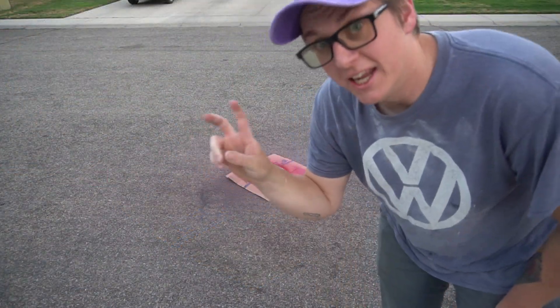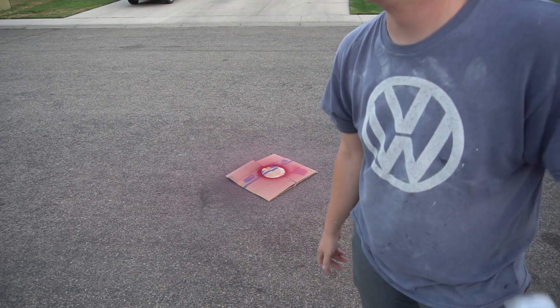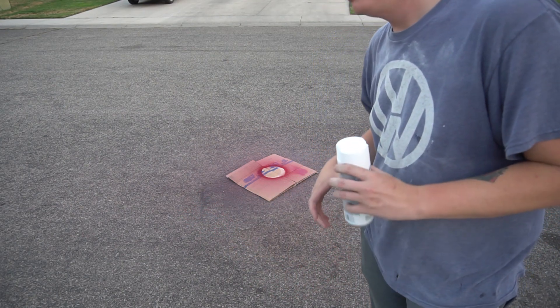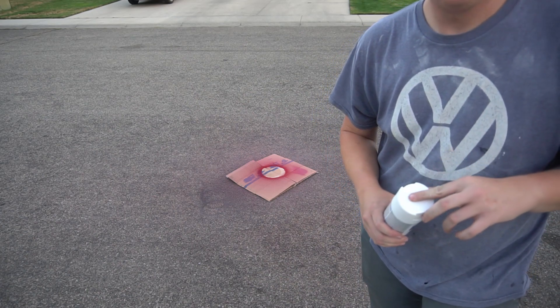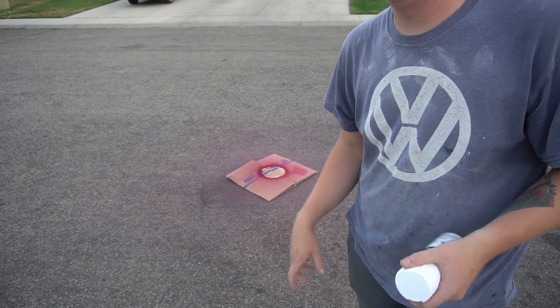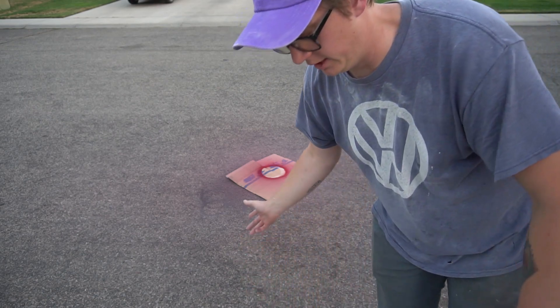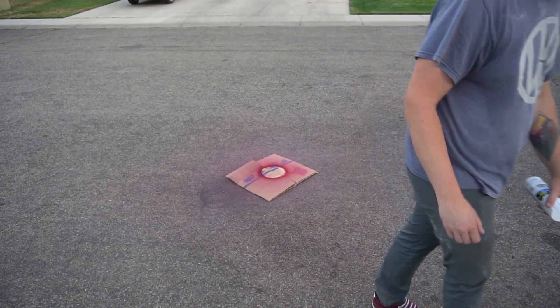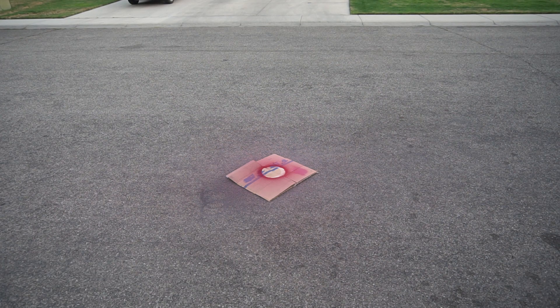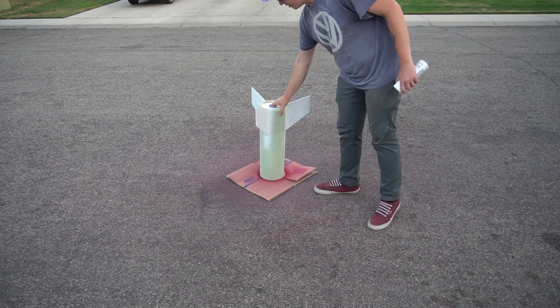Luckily it's 103 degrees out today — right now it's probably down to a nice cool 98 or so. It's making the paint dry really fast. There are a couple imperfections on the fins, so the primer tacked up in about 10 minutes. I wet sanded them smooth, and we're going to spray this — hopefully it doesn't wrinkle. It's been drying for a little while.